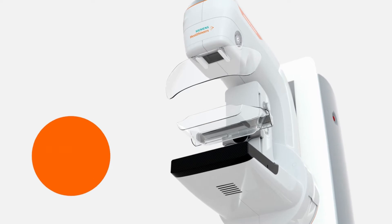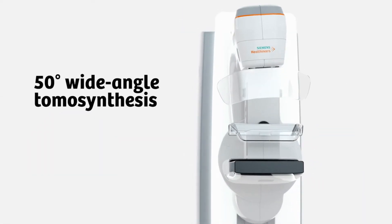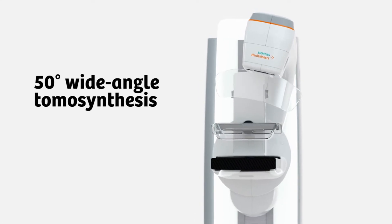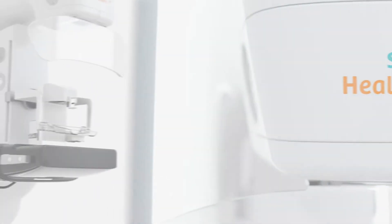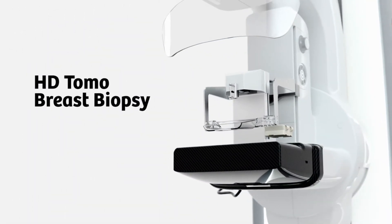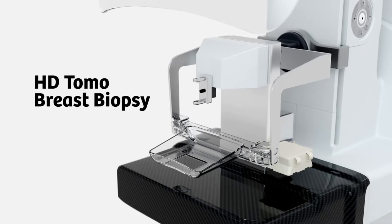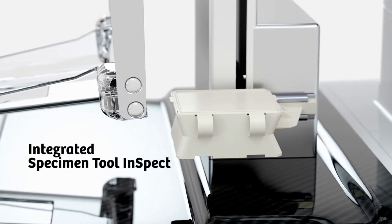Improve your diagnostic accuracy with Siemens Healthineers' unique 50-degree wide-angle tomosynthesis. Achieve a target accuracy of plus or minus one millimeter with HD Tomo breast biopsy. Save time and costs with the integrated specimen tool Inspect.